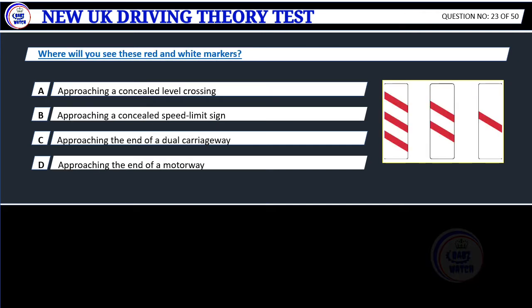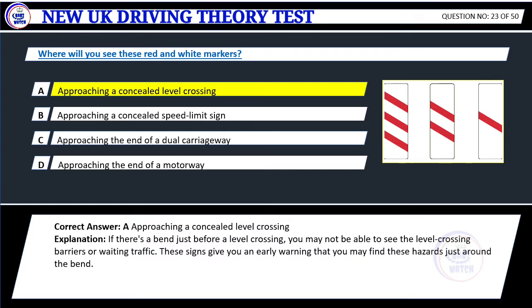Question 23. Where will you see these red and white markers? A. Approaching a concealed level crossing. B. Approaching a concealed speed limit sign. C. Approaching the end of a dual carriageway. D. Approaching the end of a motorway. Correct answer: A. Approaching a concealed level crossing. Explanation: If there's a bend just before a level crossing, you may not be able to see the level crossing barriers or waiting traffic. These signs give you an early warning that you may find these hazards just around the bend.